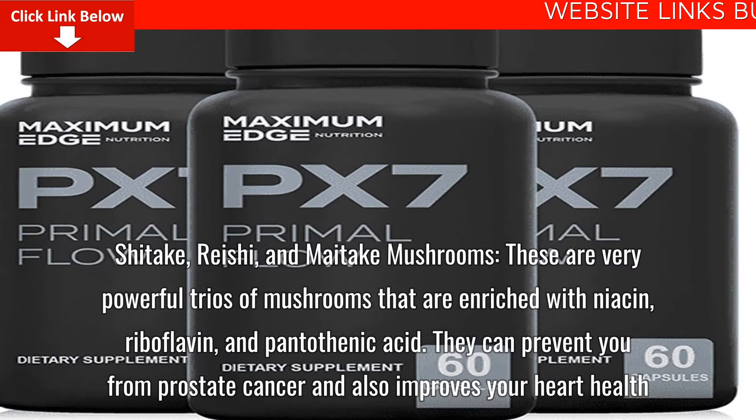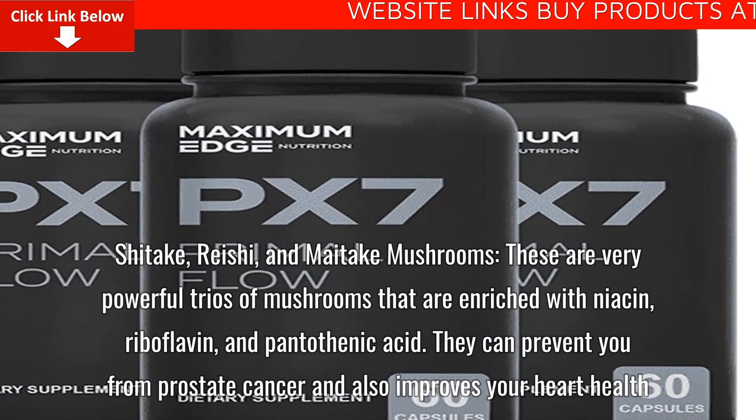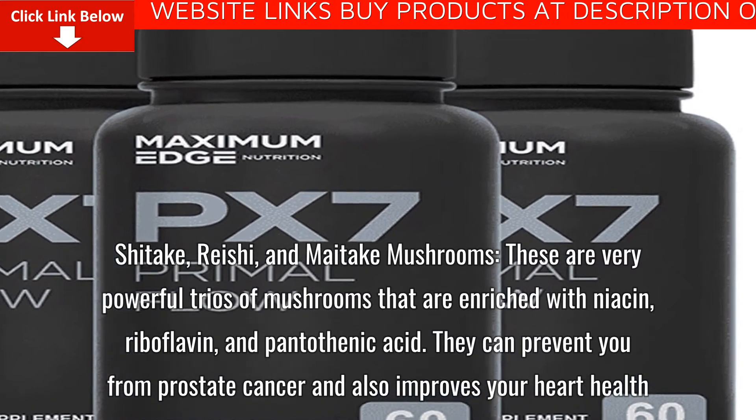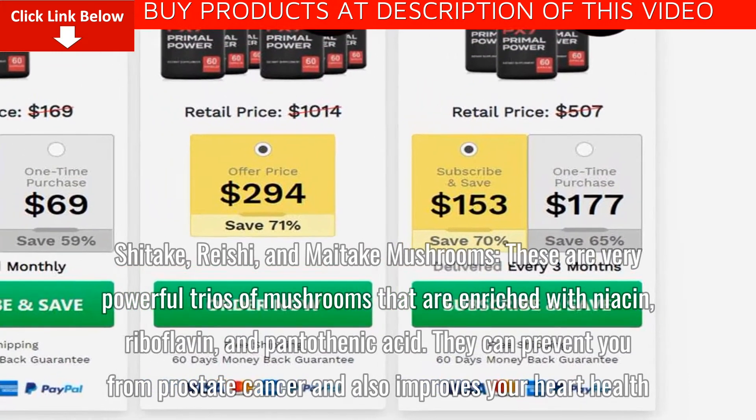Shiitake, Reishi, and Maitake Mushrooms: These are a very powerful trio of mushrooms enriched with niacin, riboflavin, and pantothenic acid. They can prevent you from prostate cancer and also improve your heart health.